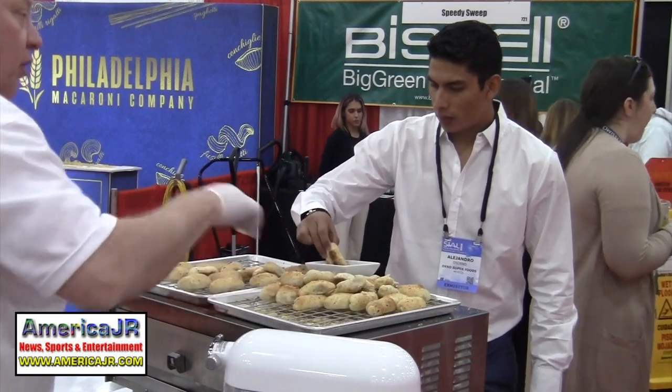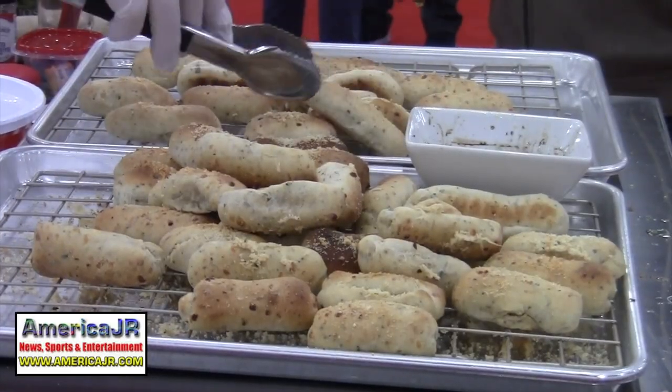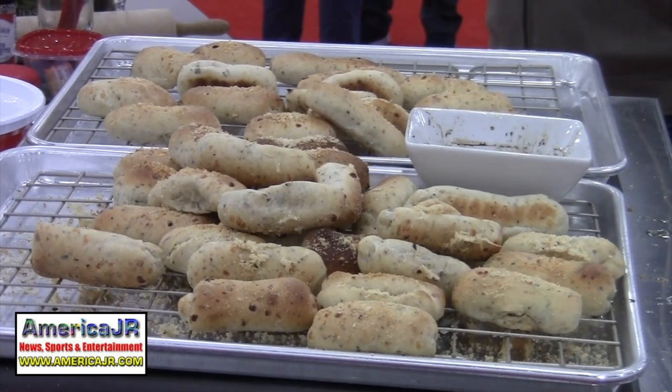Bakemark showed off their new pizza fries, which are breadsticks made out of pizza dough mix. You only add yeast, water and olive oil and you get the finished product — a small breadstick they call pizza fries. It's really delicious; they add herbs, spices and a lot of cheese.